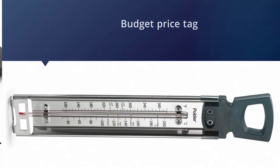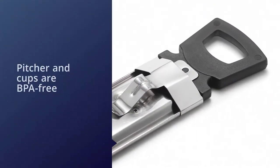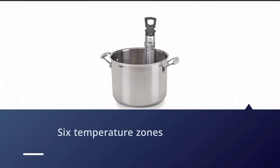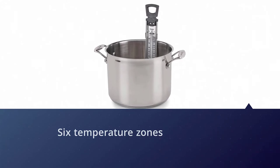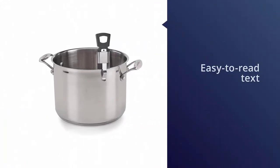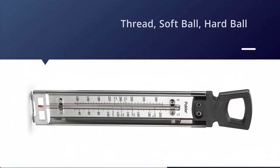Despite the budget price tag, the thermometer is highly accurate, measuring temperatures from 90 to 400 degrees Fahrenheit. It also measures in Celsius, so you don't have to keep referring to a guide, cookbook, or computer for reference. The gadget also has six temperature zones — deep fry, thread, softball, hardball, soft crack, and hard crack — printed on the display in large, easy-to-read text.